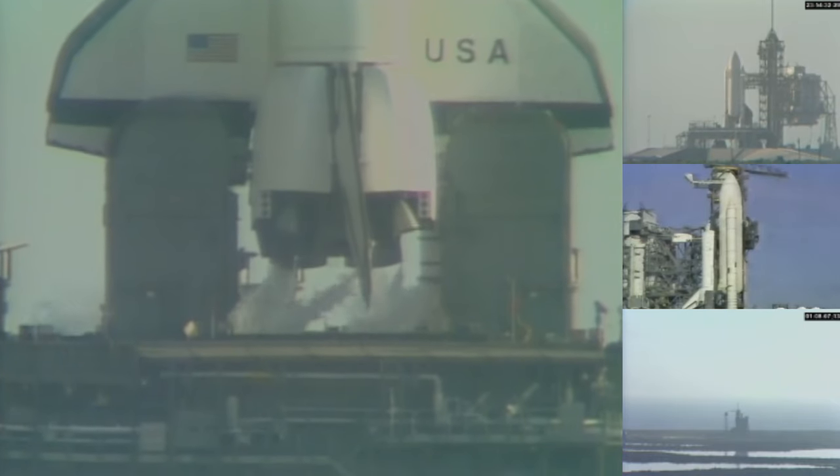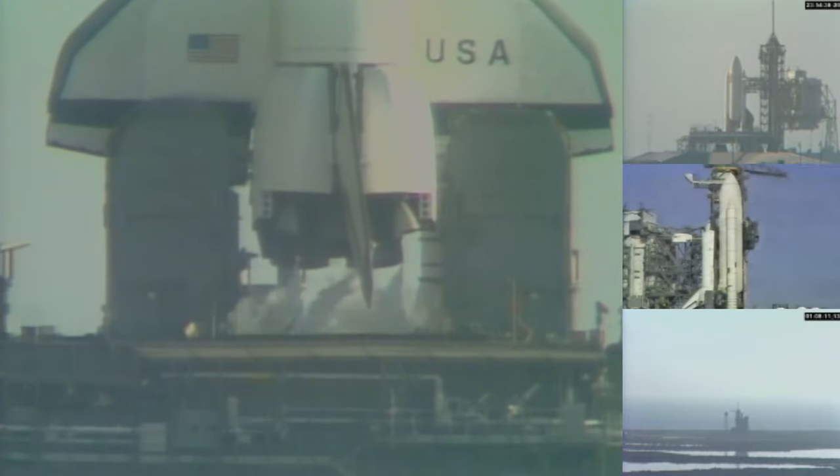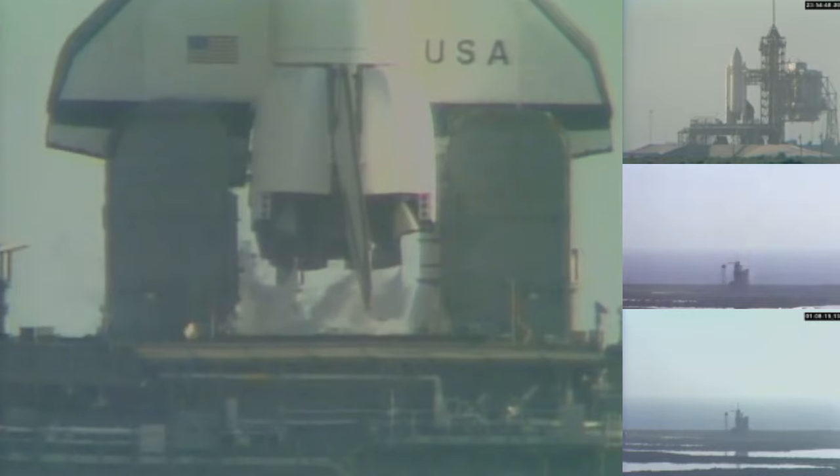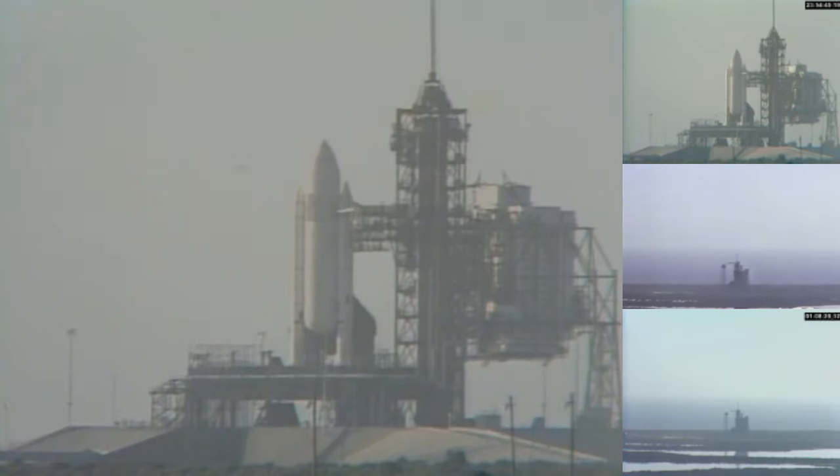Coming up on just 2 minutes away from launch. T-minus 2 minutes, mark and counting. Configure for liftoff. The liquid hydrogen vent valve has been closed, flight pressurization is underway.